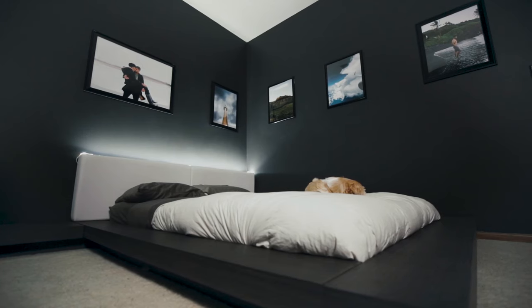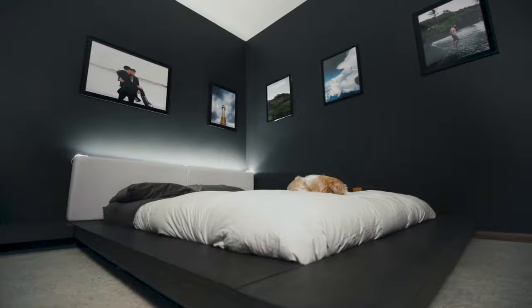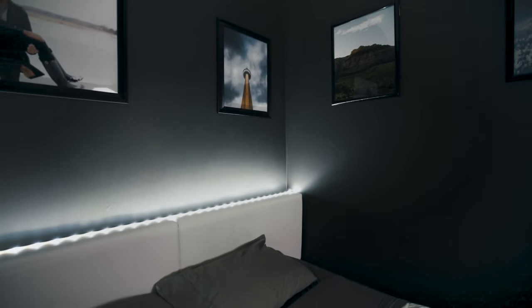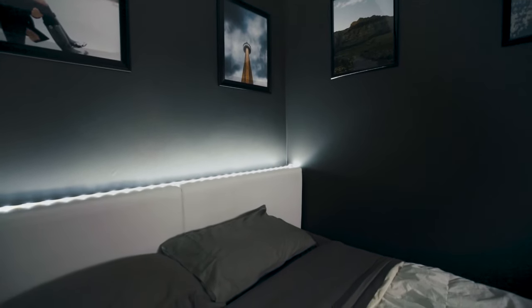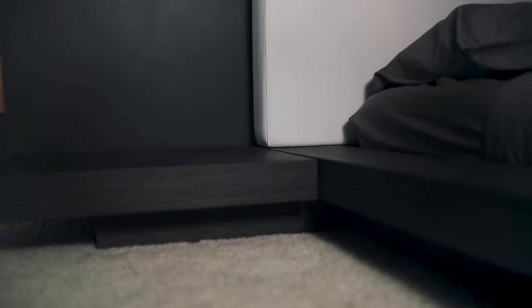To leverage the modern elements of this room, I invested in my dream bed, the Modloft Worth bed. The Japanese style of this bed allows me to feel more grounded after a long day of work. My favorite element is the floating nightstand, giving me a clean place to sit my phone or anything I grabbed to drink in the middle of the night.